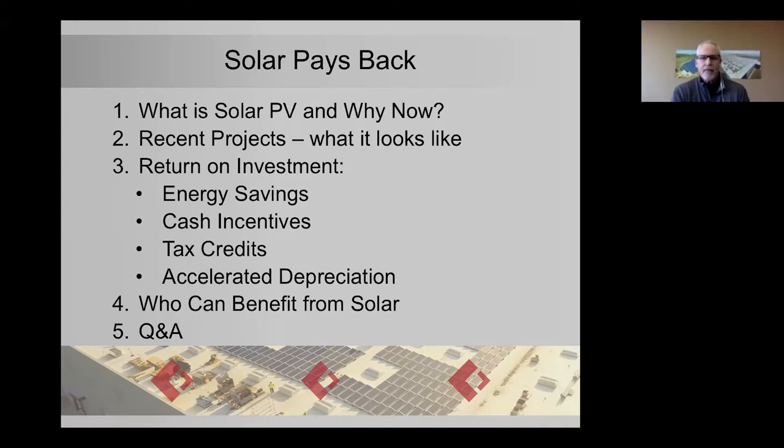Here's an outline of the talk today. It's going to take about 30 to 40 minutes. We're going to talk about why solar is happening now, especially here in the Midwest, what it is, and what some of the recent projects are that Continental has done. We've done 12 megawatts of solar rooftop and ground-mount photovoltaics. We're going to talk about energy savings, cash incentives, tax credits, and accelerated depreciation — those are the main ways that solar creates ROI. Then I'll give you some tips on who can benefit from solar, and we'll do Q&A.